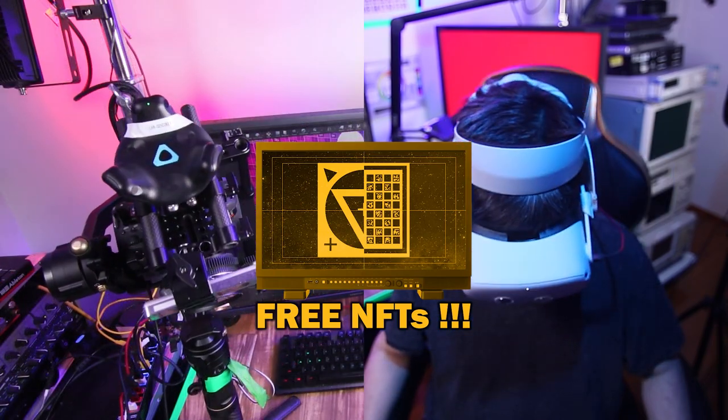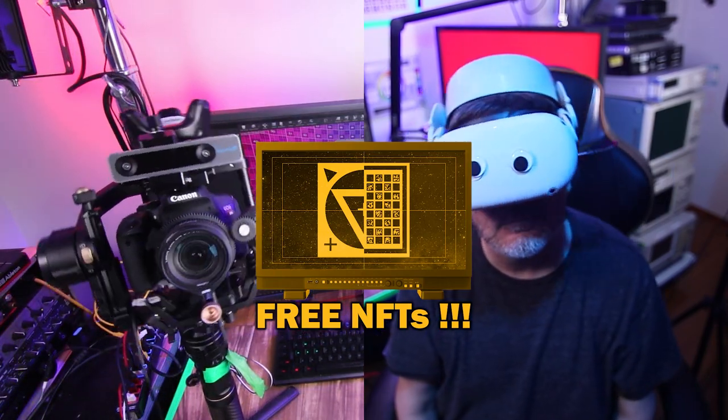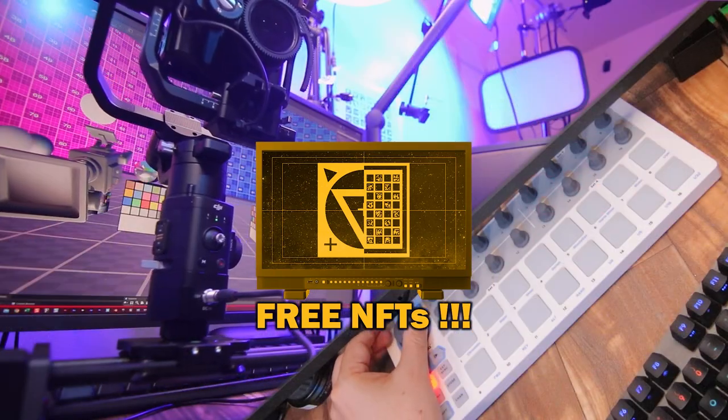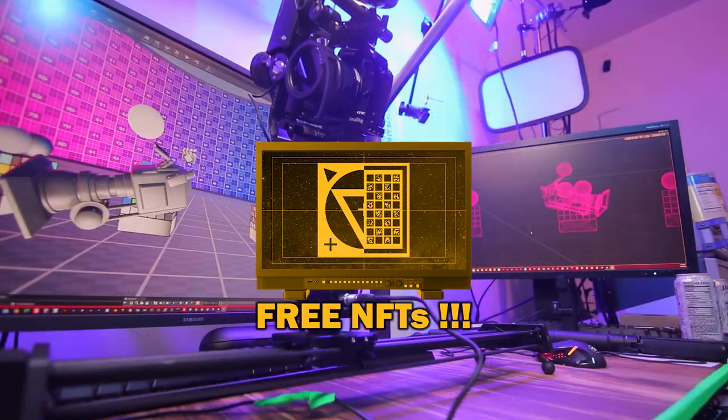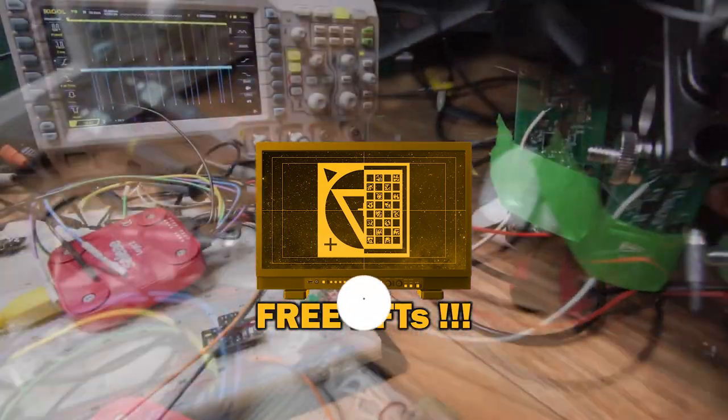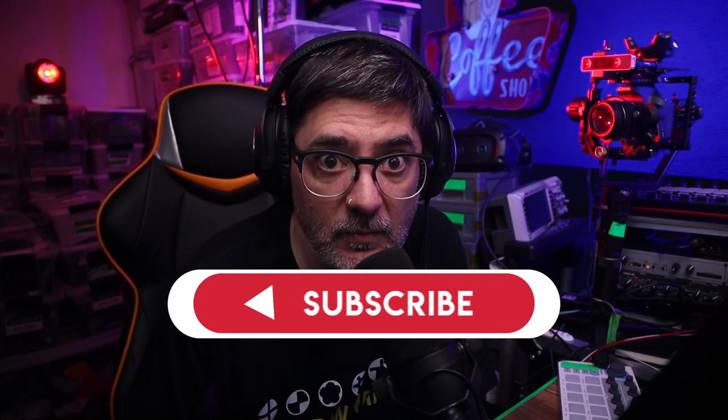Welcome to my lab. Subscribe to the channel — I am also giving away free NFTs to every new subscriber. Hold on to these NFTs because they're going to be the tickets for exclusive content. The link is in the description. Thank you, see you next time.